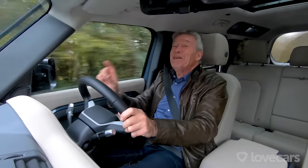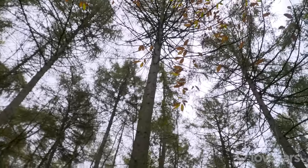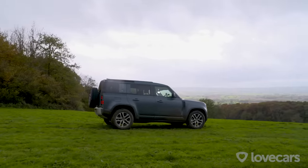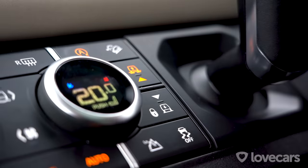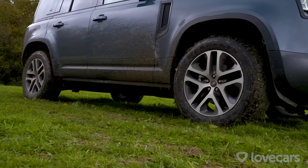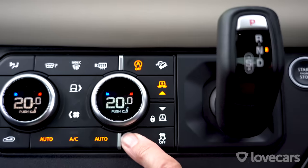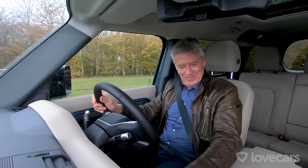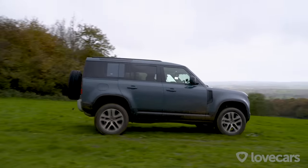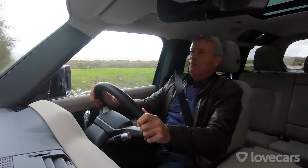I don't for one minute think it could ever be stuck in the mud, but I suppose we ought to find out. Right, this looks like the sort of place we need. First of all, I've got to raise up my air suspension, lift it up in the air to make it as high as possible. Then I think we're just popping into neutral in order to engage low ratio. And now we're ready to go - onwards, ever onwards. I'm going to start with a bit of a splash.